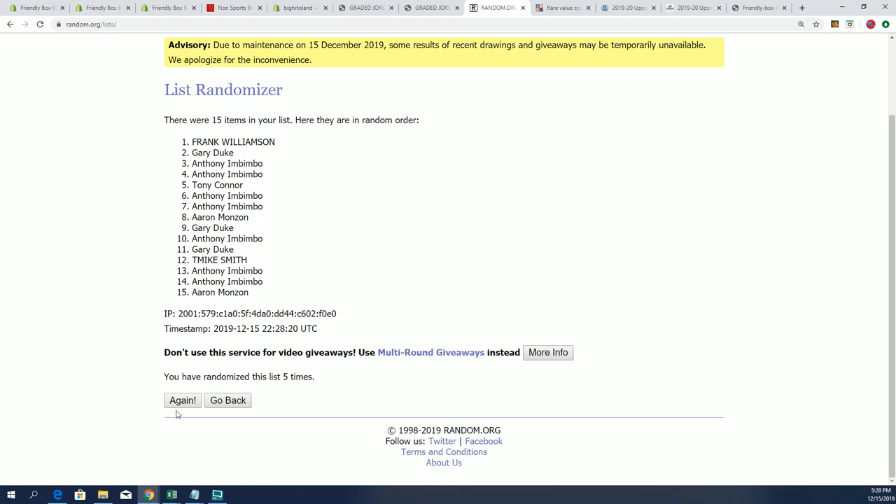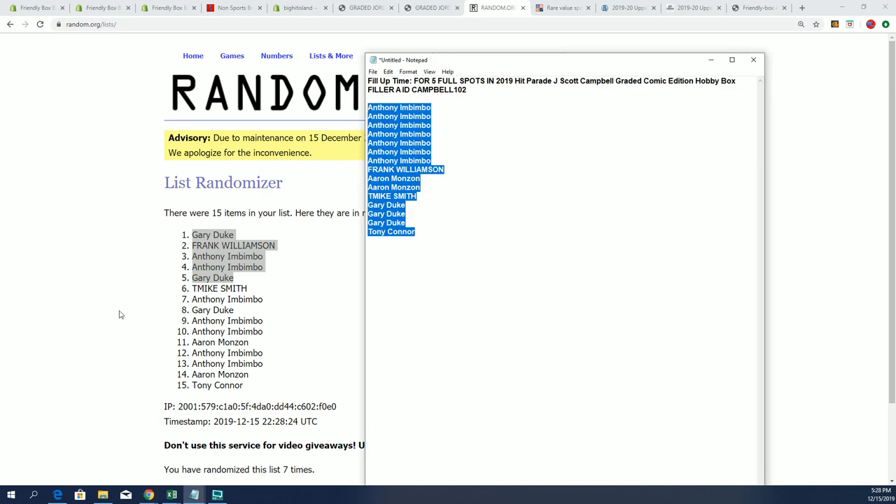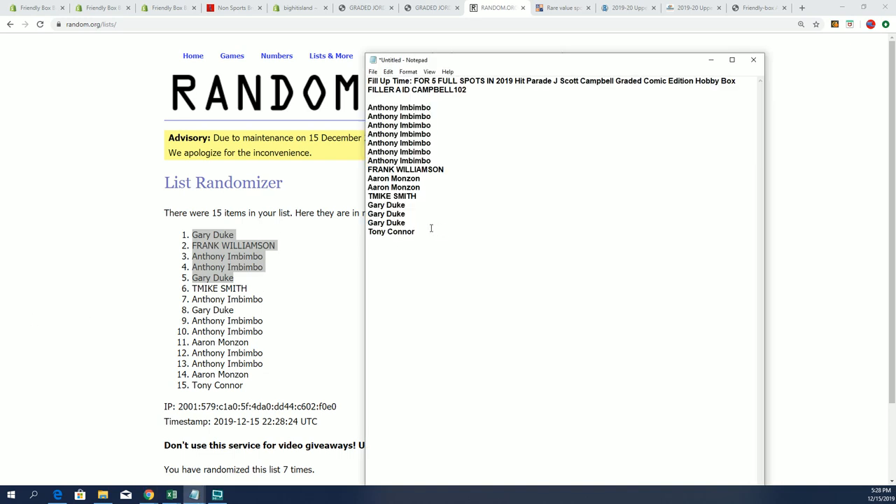Lucky number seven — our top five are right here. Congratulations to you guys who won spots in this box break for a lot cheaper of a price.